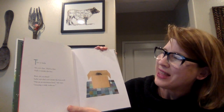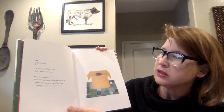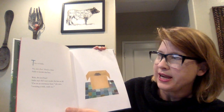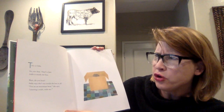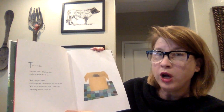This is Sadie. No, not that. That's a box. Sadie is inside the box. Wait, do you hear? Sadie says she's not inside the box at all. "I'm on an enormous boat," she says, "crossing a wide, wide sea."